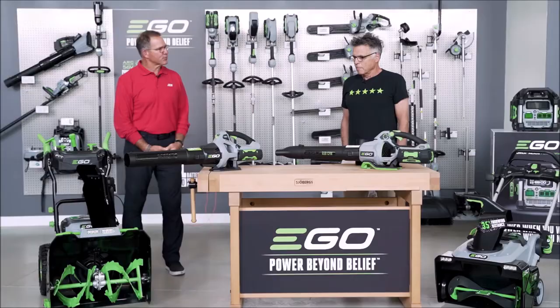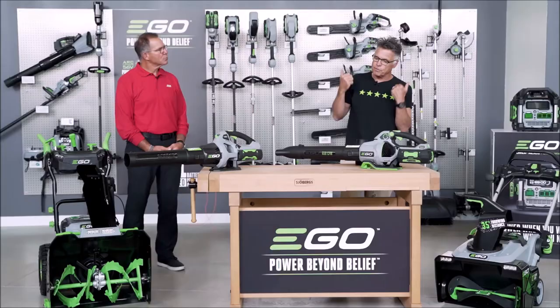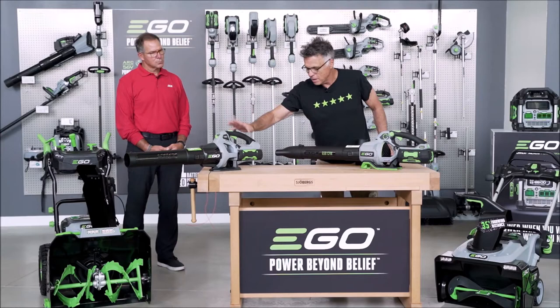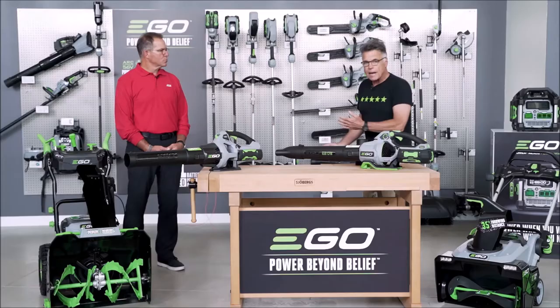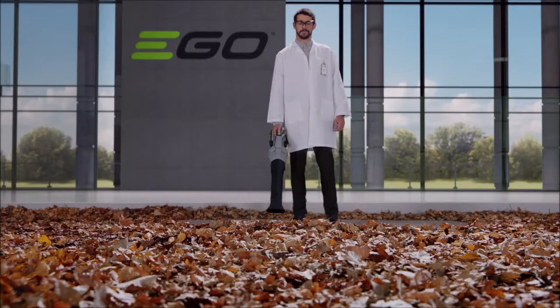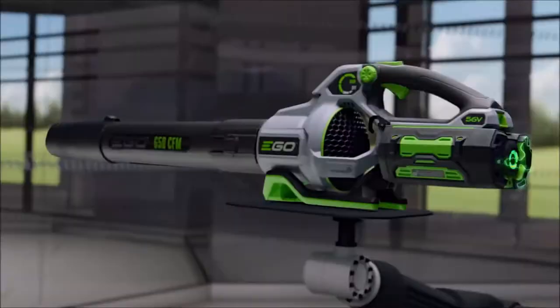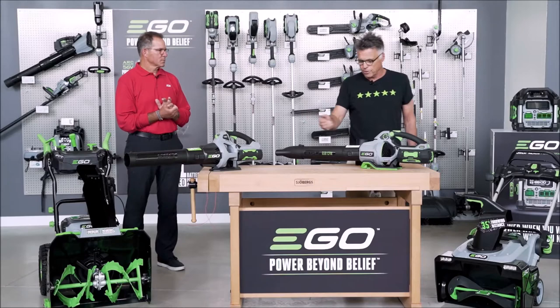Obviously it's more powerful. Sure. It's still a 56-volt arc lithium battery technology. It's got all the power and performance of gas without the noise, fuss, and fumes. But to your point, this is 530 CFM and this one is 650. What's that going to get you? 180 miles an hour out of the tube — I call it a hurricane on a stick. It's actually the equivalent of a Category 5 hurricane in your hand. This one is 530, this is 650.